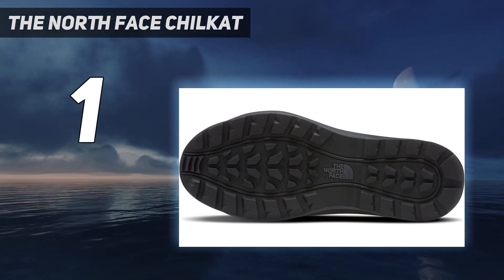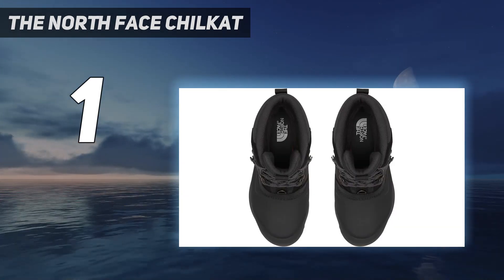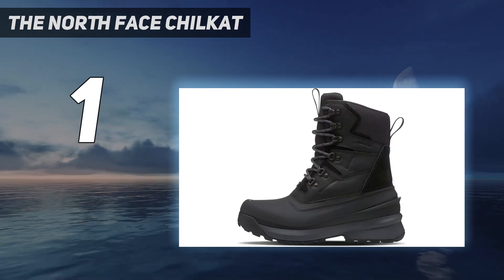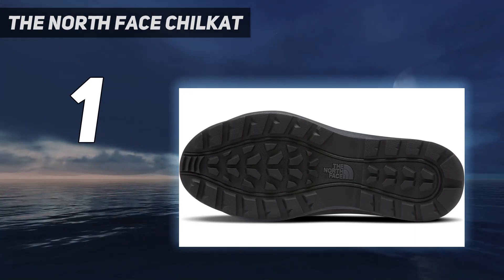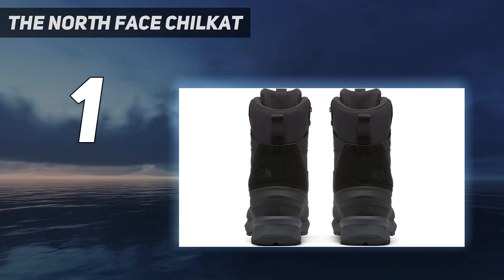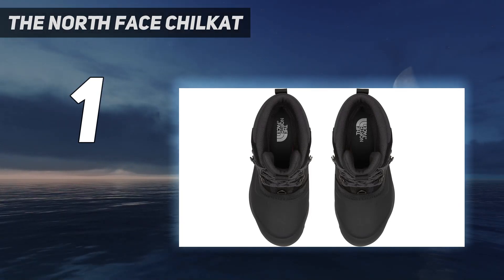The tongue meets the boot at a lower height than other burly winter boots on the market, meaning that you won't be able to submerge these in the deepest waterways. Check out the Muck Boot Arctic Sport Mid if you need better water protection. But barring that flaw, the Chillcat boots are excellent and relatively affordable compared to other similar options. In short, they outperform the rest, and for most winter users who have to deal with snowy and cold weather, these are the boots we recommend.